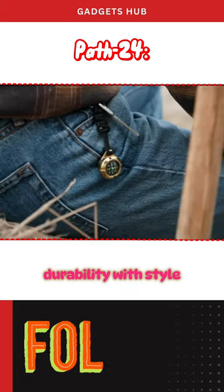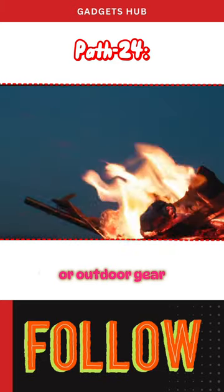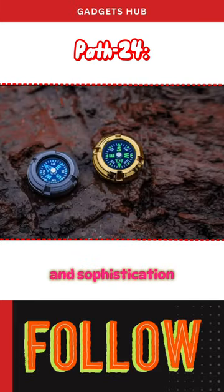PATH24 merges durability with style, integrating seamlessly into your everyday carry or outdoor gear. Whether attached to your keyring or watch strap, this compass ensures you navigate with confidence and sophistication.